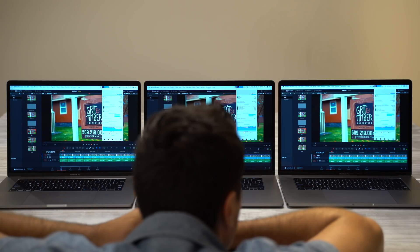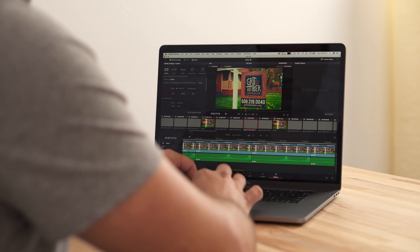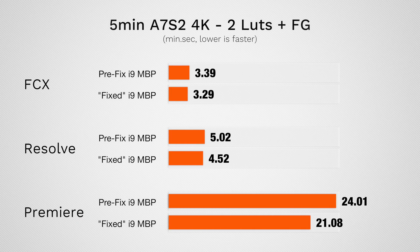Next I'm exporting a 5-minute 4K project with 2 LUTs and film grain applied. The results were very similar across 2018 MacBook Pros before, so let's see how much this update improves speed. That render saved 10 seconds compared to before the fix in Final Cut, and 10 seconds in DaVinci Resolve. In Premiere Pro there's more of a difference — it's roughly 14% faster, saving about 3 minutes. The difference between the three programs is massive: Final Cut and DaVinci Resolve are way faster because they use both the processor and the graphics card, while Premiere Pro uses barely any GPU and is more limited by the CPU, which is why we see more of a difference with this software update.